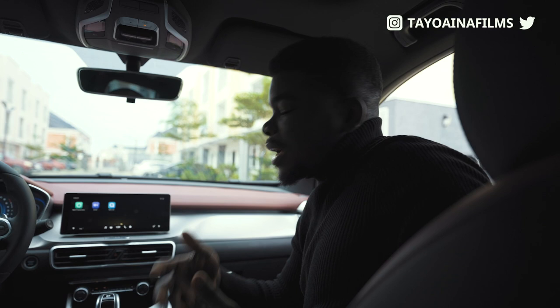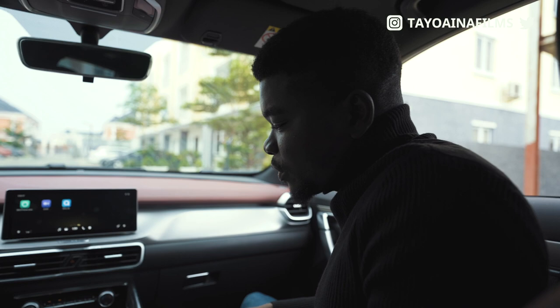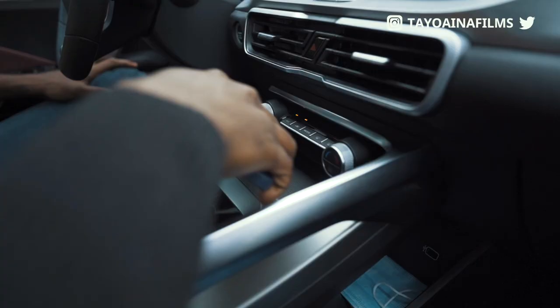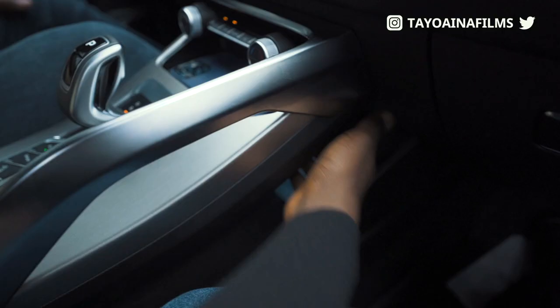Another thing I like is that when you're driving a normal car you don't have anywhere to really store your phone. In this car you can just put it in a slot here — your phone is actually stuck there and stable, it doesn't move anywhere. I feel like it's just a cool thing. There's also another storage space underneath that area as well.